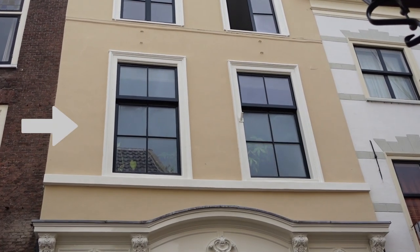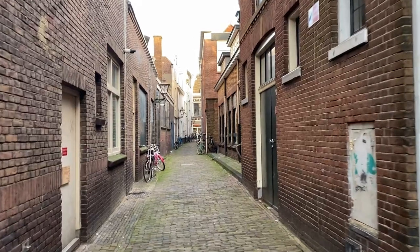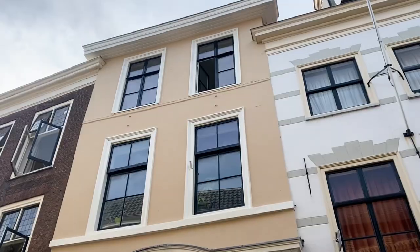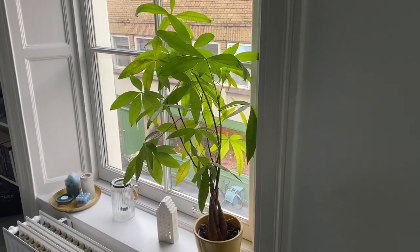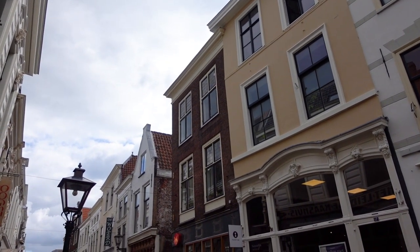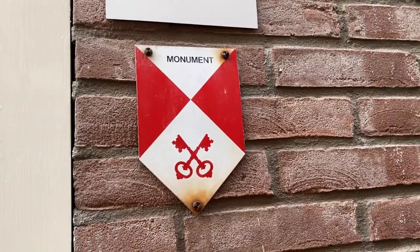We live on the second floor of an old, typically looking Dutch house. And when I say old, I mean old. This house dates back to the 18th century and what we've been told it used to be a weaver's house. Because it's so old it's even marked as a monument, meaning you're not allowed to tear it down.